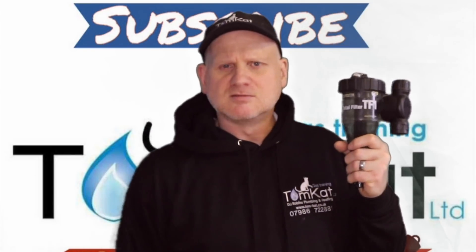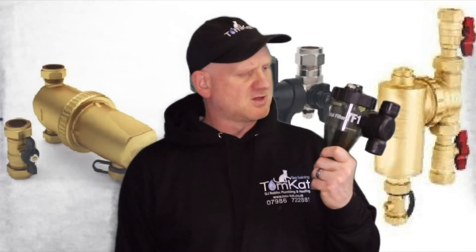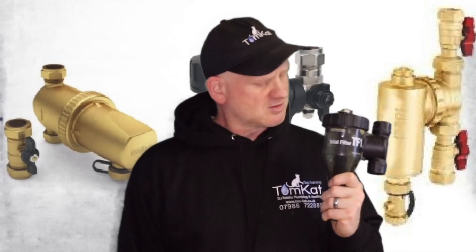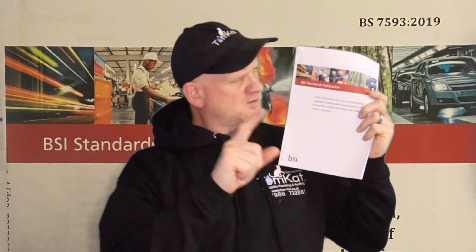This video is all about finding out whether we actually do require a filter on our central heating system. I don't just say yes or no — we need some hard evidence. The first place we could look is British Standard 7593:2019.